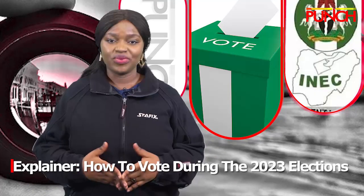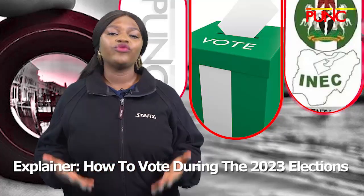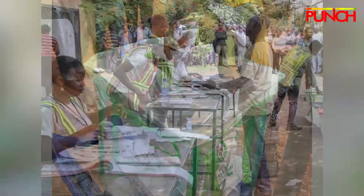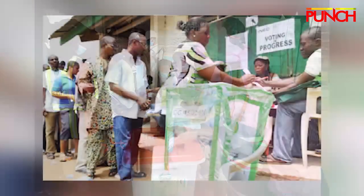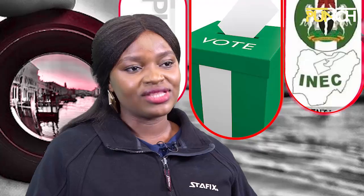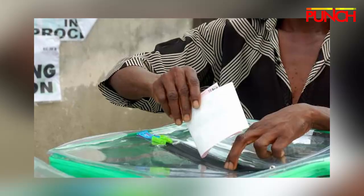The general elections are only a few days away, and every eligible Nigerian is expected to exercise the right to vote in the forthcoming polls. The presidential and national assembly elections come up on February 25, while the governorship and state assembly elections come up on March 11. Here are tips on how to vote right in the coming elections.